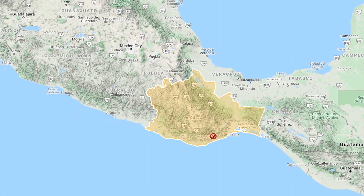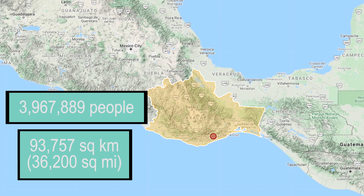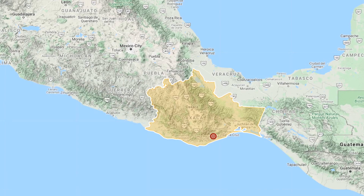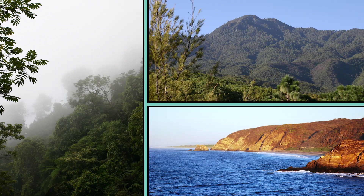Mexico has 32 states, Oaxaca being the fifth largest in area and the tenth most populous, including many indigenous peoples such as the Zapotec and the Mixtec. Oaxaca is a rugged land that is also one of the most biodiverse areas in all of Mexico.